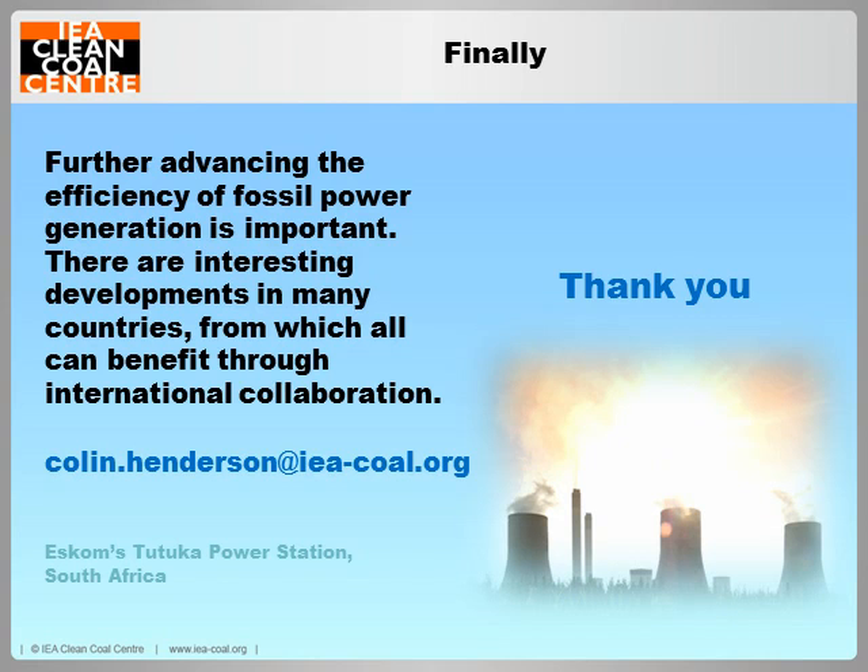While waiting for questions, the next Clean Coal Centre webinar will be given by Dr. Nigel Dong on Wednesday the 10th of July at midday UK time, and the subject of his webinar will be coal and gas competition in the global markets.